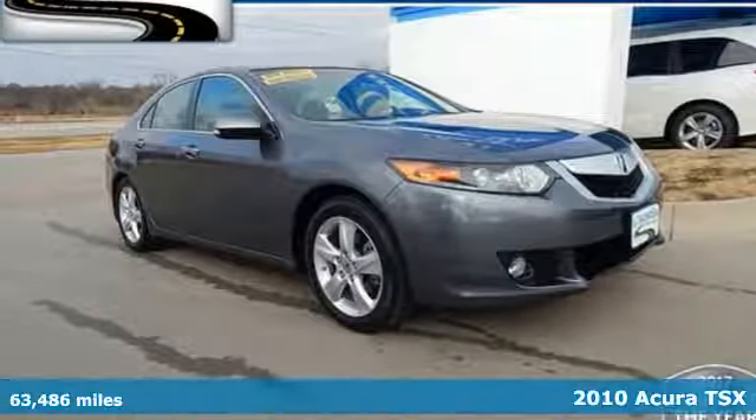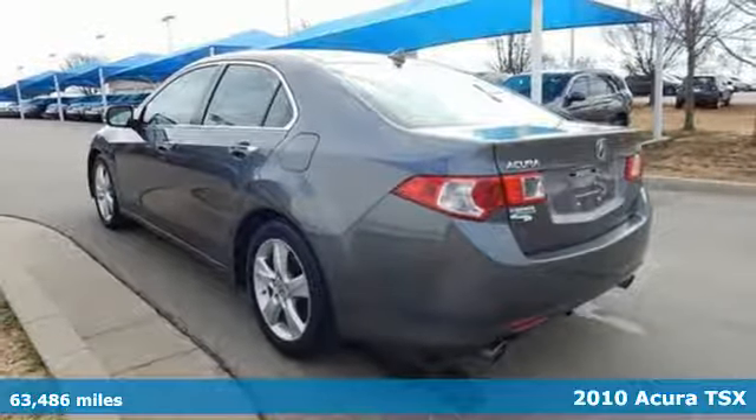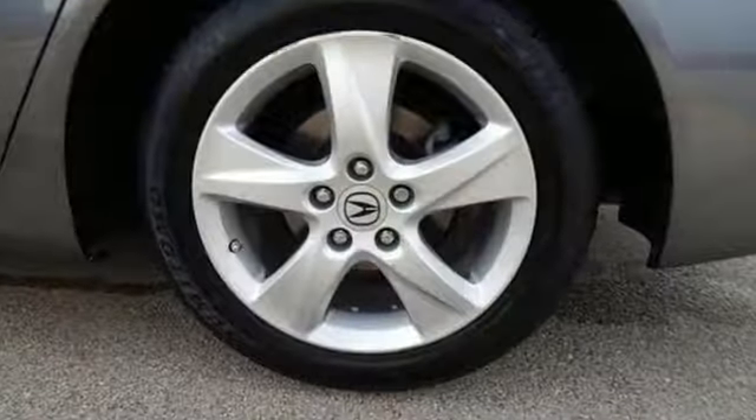It's a 2010 Acura TSX. Driven by those who know the best way to get from point A to point B isn't always a straight line. You'll look forward to every drive with features like these.